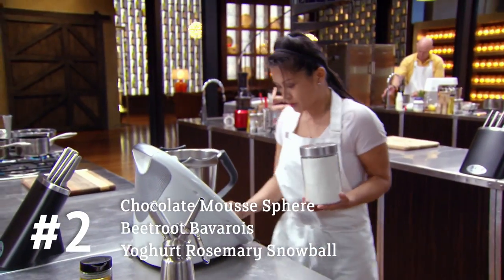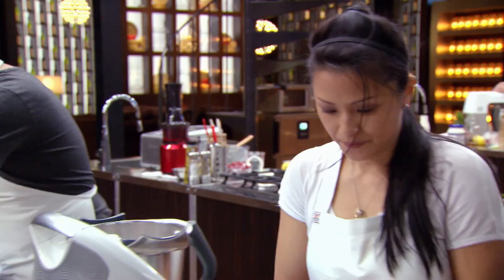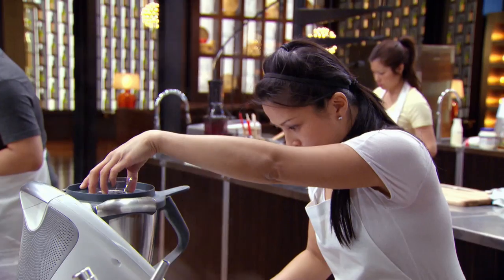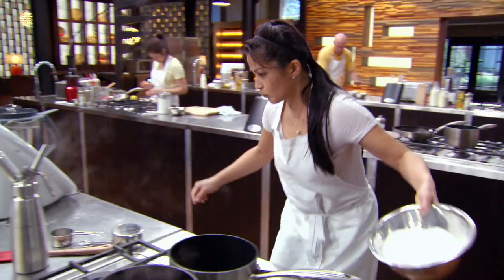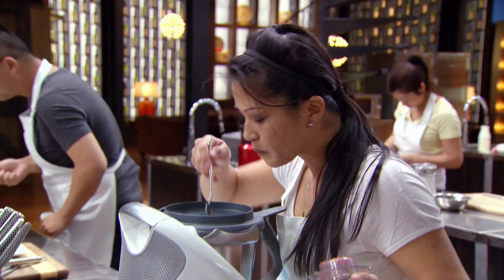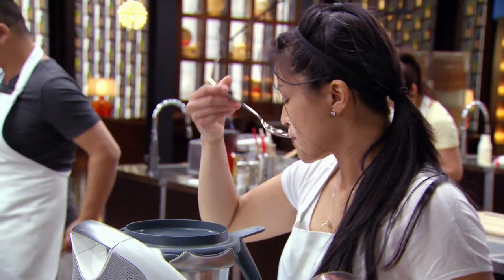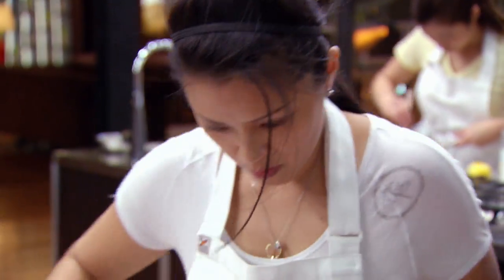The first thing I want to get done is the raspberry centre. I blitz up some sugar and make my own icing sugar so it dissolves a little bit quicker, and I make the puree with the raspberries. I know the judges always look for a surprise, so I can't give them a big white ball with nothing inside. Once my raspberry puree is ready, I put them into the semi-sphere moulds and put them in the blast freezer to set.